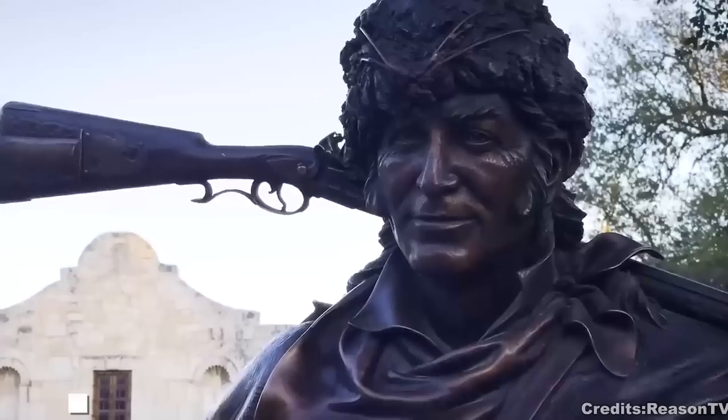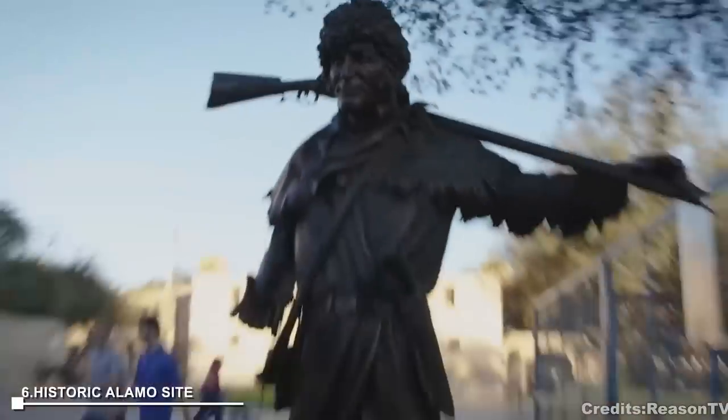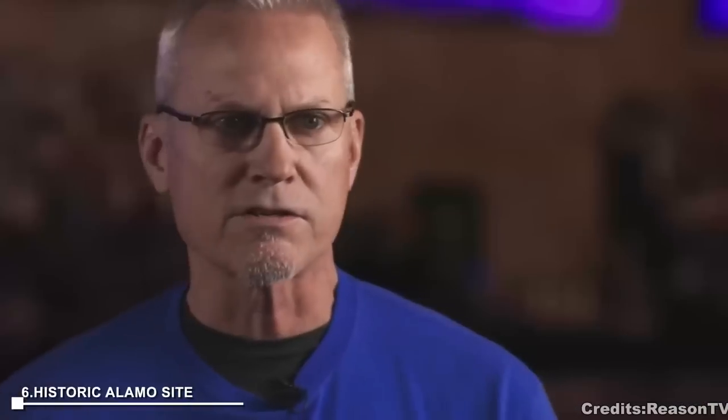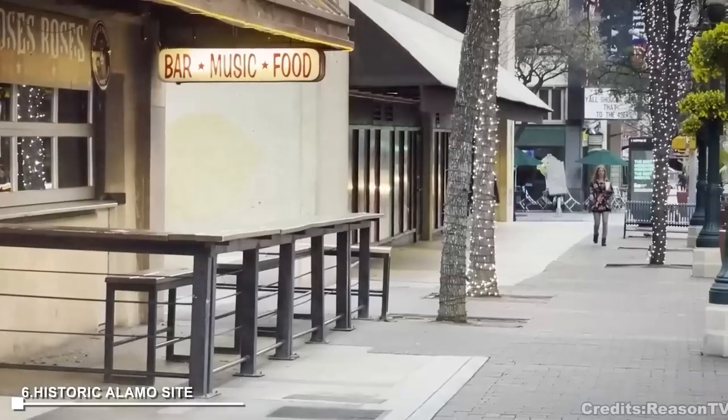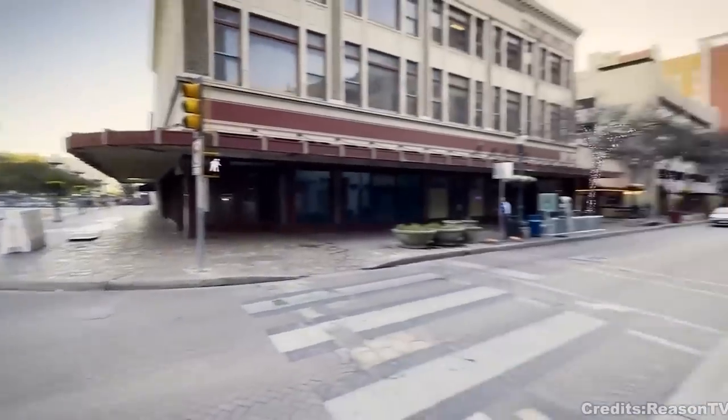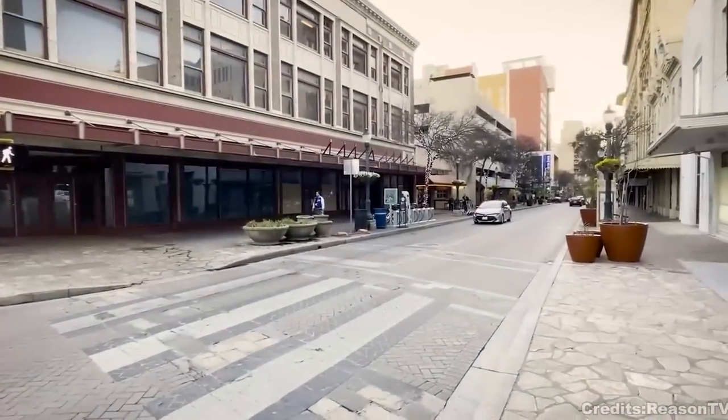At number 6, the Historic Alamo Site is an iconic place to visit. As a Spanish colonial mission, military garrison, and now a tourist attraction, the Alamo is a national historic landmark and a memorial to those who died during the Battle of the Alamo. Tours around the site provide a deeper understanding of its history.